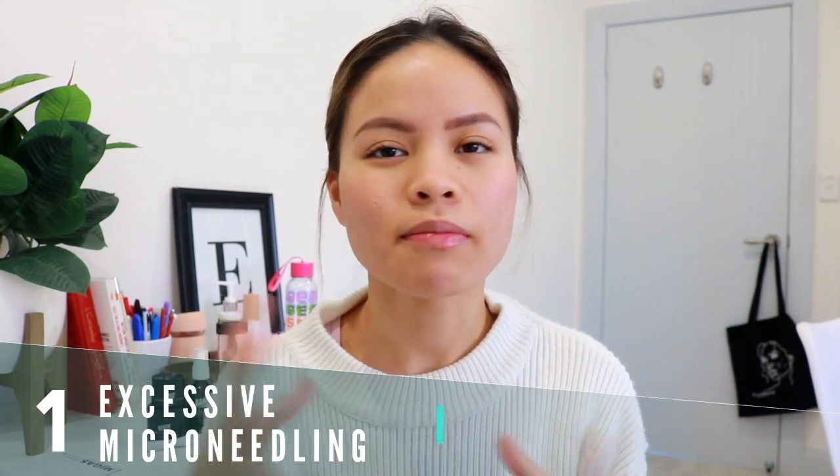The first mistake is microneedling way too often. There's a misconception that the more you microneedle, the faster results you'll get, but that is a myth. You need to let your skin heal after you make those micro injuries. If you fail to let your skin heal, all you're doing is causing a loss of collagen, increasing irritation, and making yourself prone to breakouts — you're continuously injuring your skin and worsening its state.